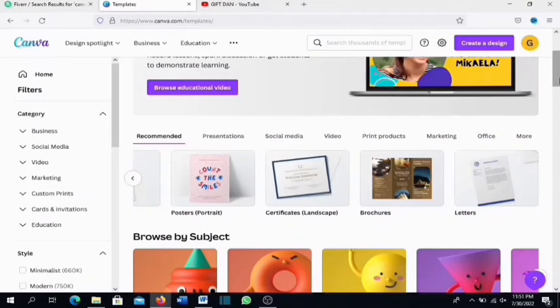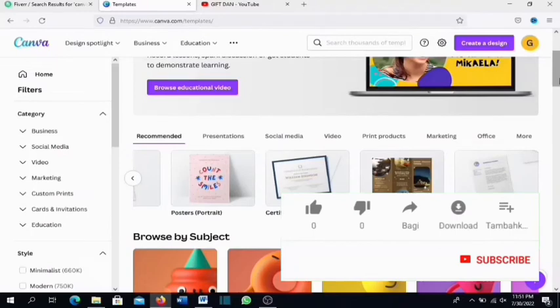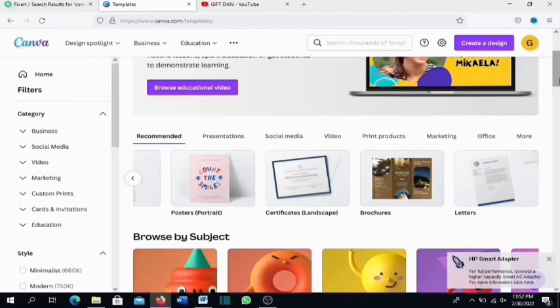I hope this video has been helpful — if it has, please give it a thumbs up and subscribe to the channel. The links to both Canva and Fiverr are in the description, so use those links to create your accounts and get started combining these two powerful websites to make money. If you want to see more detailed videos on making money with Fiverr by selling simple gigs, click on the video showing on screen — see you there!